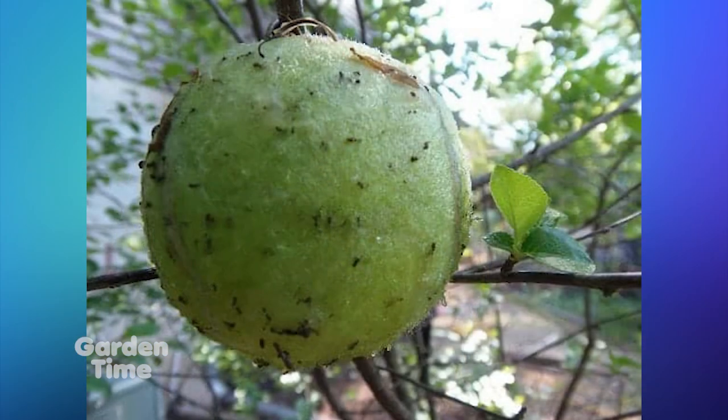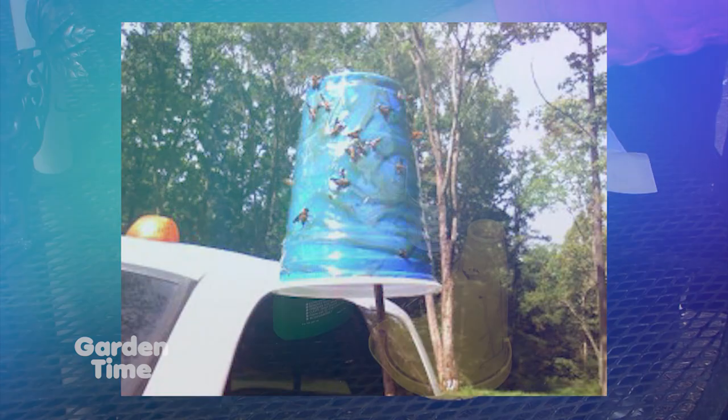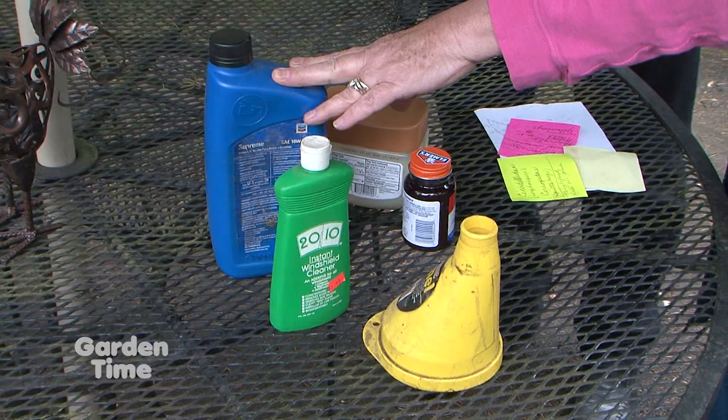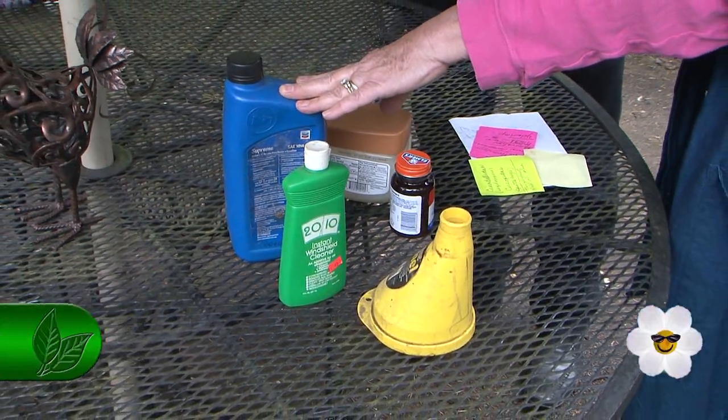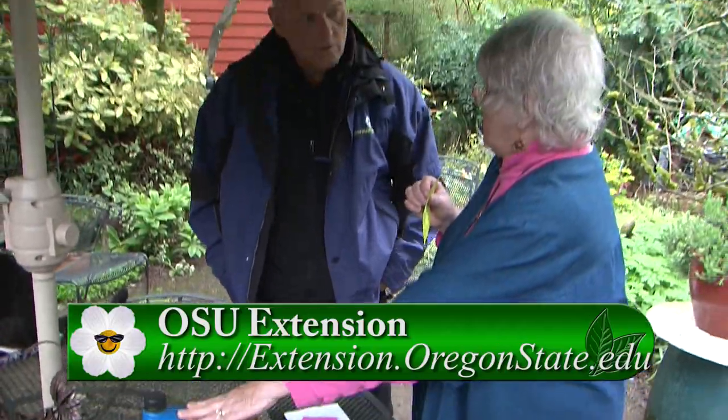Green will get aphids, spittlebugs, and leafhoppers. So the colors actually matter because of what they're going to attract. It works as a monitor trap so you know that they're there, and if you want to spray you can. If you just want to get them stuck to it, the more traps you have, you may take care of your problem without doing anything else.